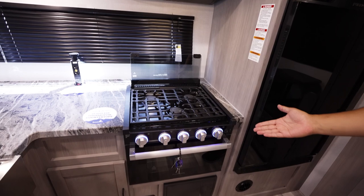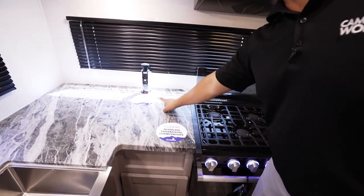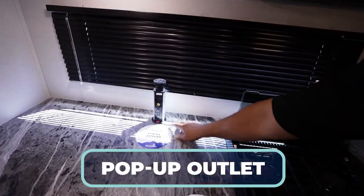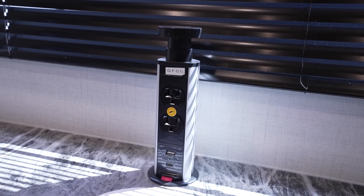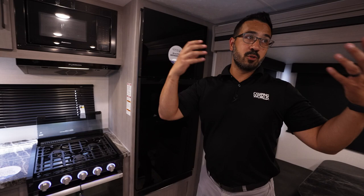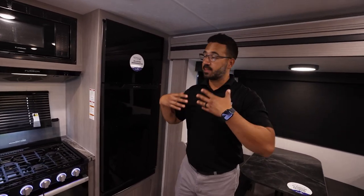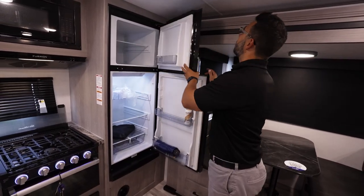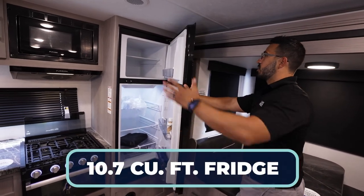You'll see the microwave, the Furion hood, and dropping down, the three-burner Furion cooktop with oven. Over to the side is a pop-up outlet — the top is a wireless charger, and you also have USB-A, USB-C, plus standard outlets. These are pre-wired for an inverter, so any outlet with that little sticker is pre-wired, meaning it will function even without shore power if you install an inverter.